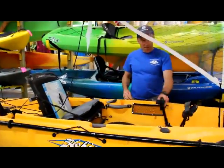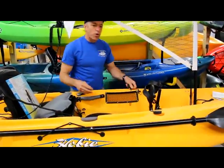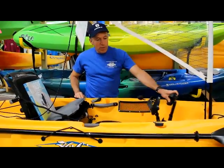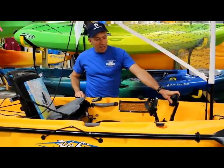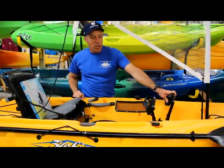This pedal kayak is a fishing kayak where the fishing rods sit here for trolling mounts. Because your hands are totally free, you can reach up to a fishing rod. If you set your drags just a little bit loose, you can reach up, grab a rod, and haul the fish in.